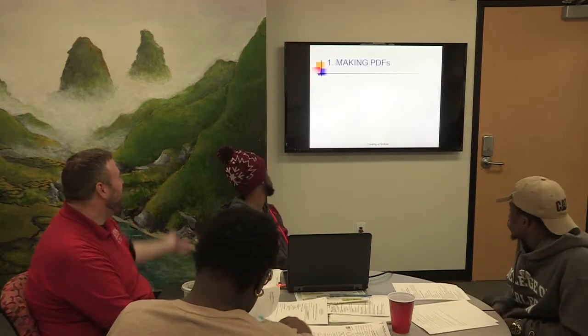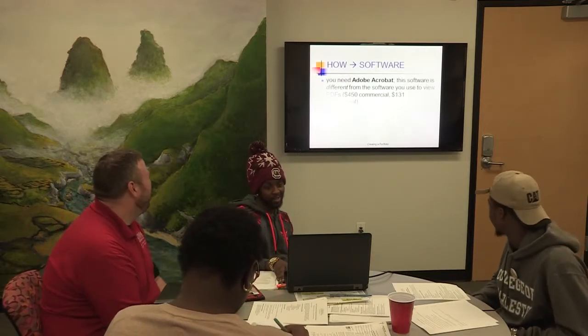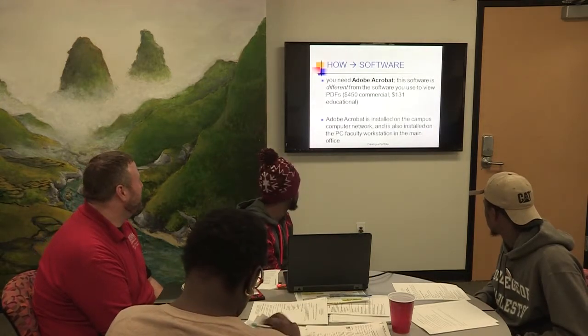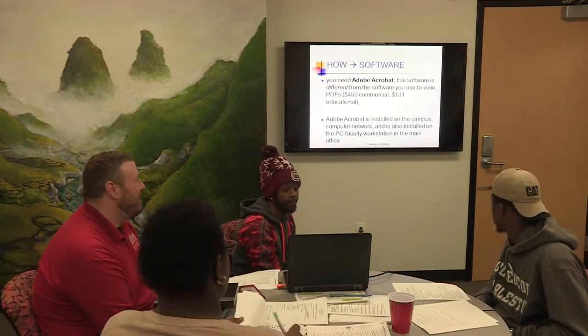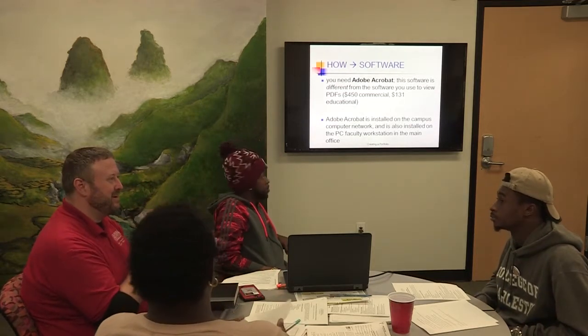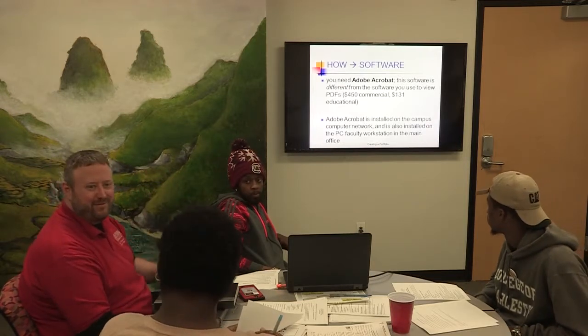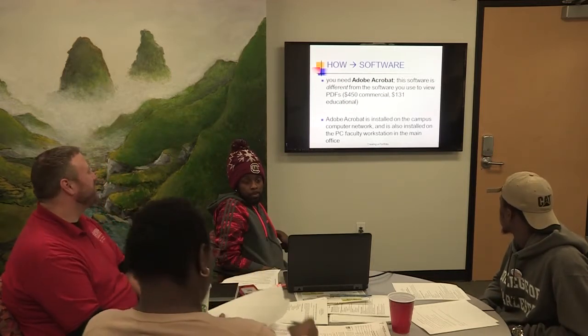Making PDFs — everybody knows how to make a PDF. Interestingly, PDF stands for Portable Document Format. For the software, Adobe Acrobat Reader: the commercial version is about $450, around $131 for educational. If you work for an institution like this one, it's free — you just have to ask IT to come over and install the software, which they'll do for free. With the updated version of Acrobat Reader, you can actually go in and edit, add comments, add pictures, delete stuff — so many new things you couldn't do originally with PDFs.